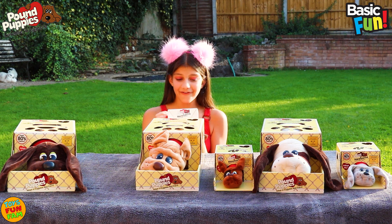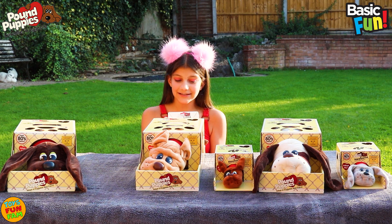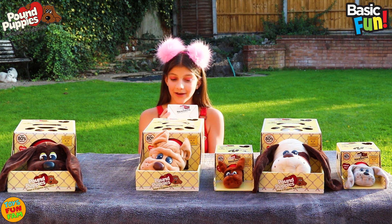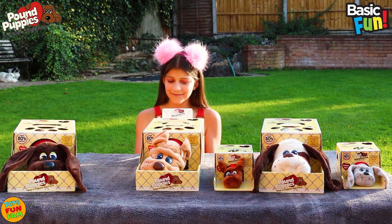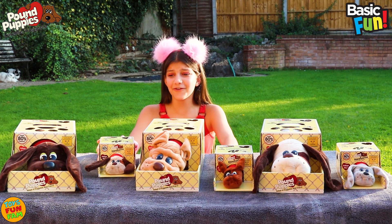And we have: Hi, I'm a Pound Puppie newborn and I'm looking for a loving home. I'm a soft furry baby who needs someone to adopt and take care of me. I like to be held close and given lots of love and hugs. If you take me home I will love you very much. Aww, they're all so adorable and cute.